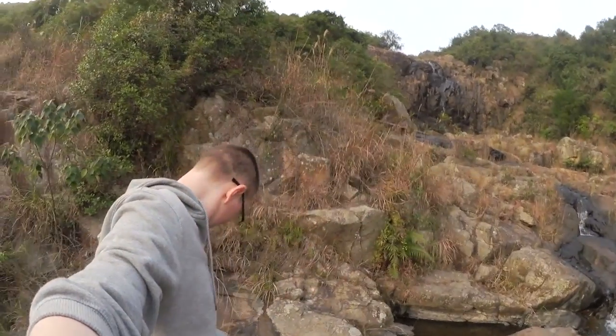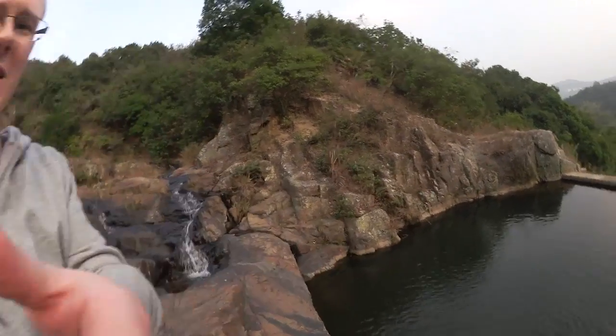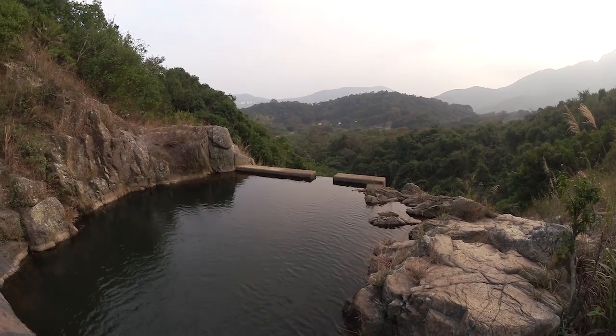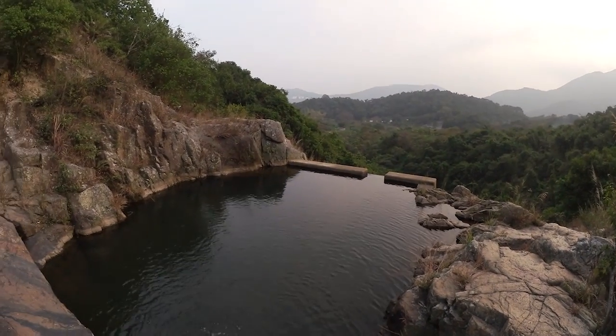I'm about halfway up the waterfall at this point. You can see there's a good chunk of it still behind me, but I have to stop here because this is really freaking cool. I'm actually going to get a proper picture of this — I'm going to pull out the camera because there's this pool here that's been man-made by these concrete pillars. But look at this freaking view. This is ridiculous. It is so stunning.